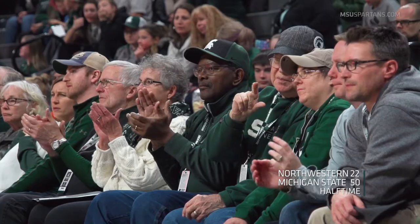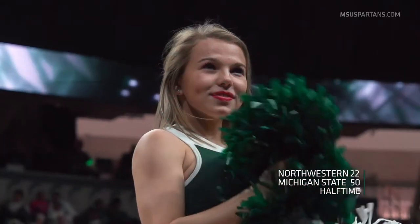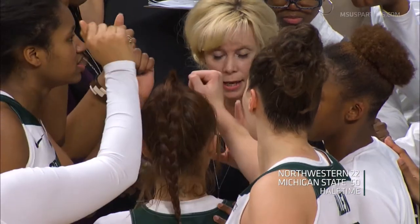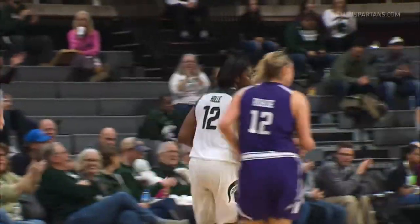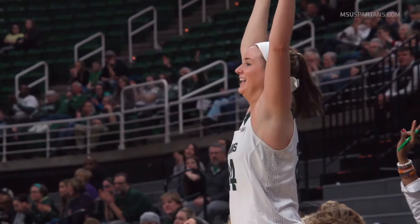Michigan State with a dominant first half of play. They lead Northwestern 50-22 at halftime. Shot clock didn't reset — two of them and one. The jumper is good. Nia Holley hits it from the right baseline just as the shot clock expires.